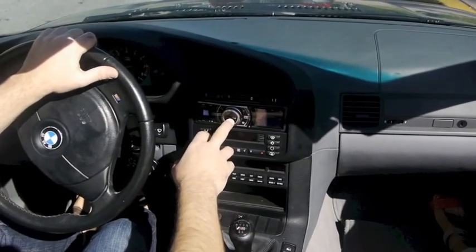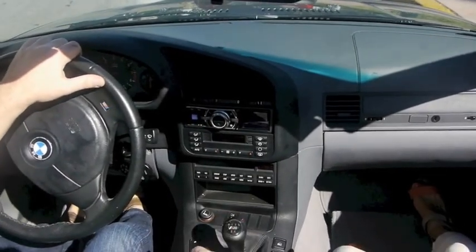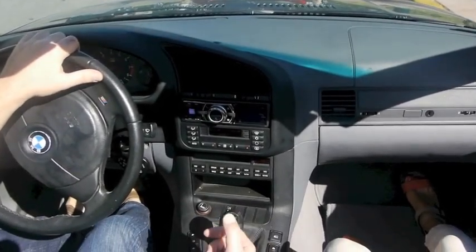I have here a new Alpine stereo system I put in. It's Bluetooth-capable, both audio and telephone.